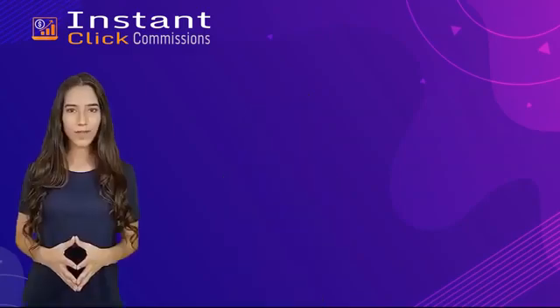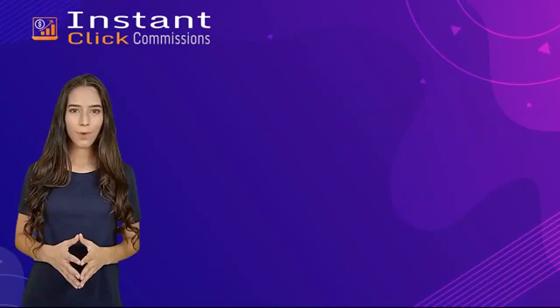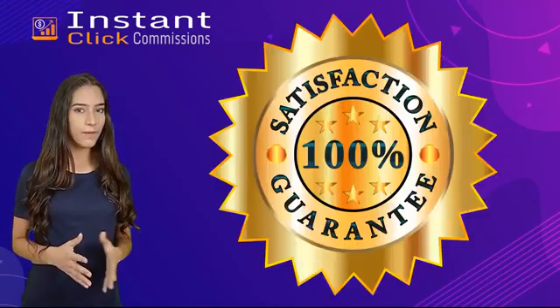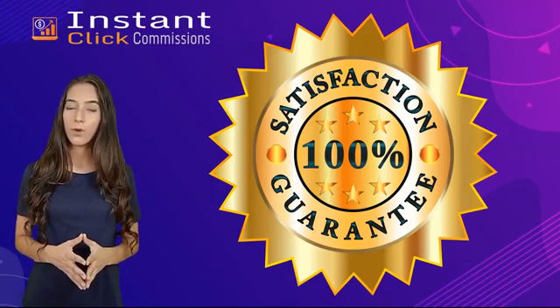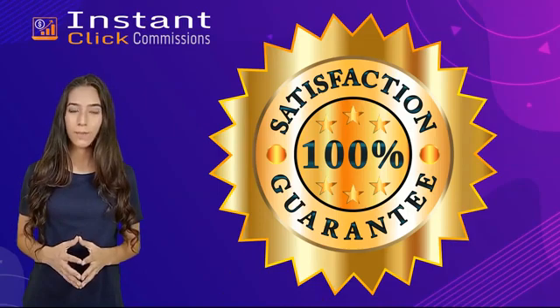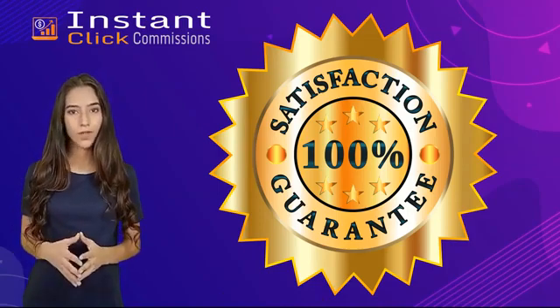Once you get going with Instant Click Commissions, you'll never need to buy another marketing software ever again. No worrying about affiliate marketing, list building, traffic, or social media presence. Since it's all in one, there are no monthly fees — because for early action takers, we're letting you have access to all of this for a low, low price. To make this a complete no-brainer, we're also including a 100% 30-day money-back guarantee. If for any reason you're not thrilled, just let us know and you get a refund, no questions asked.